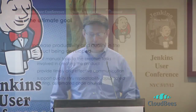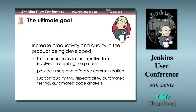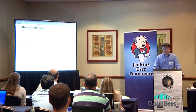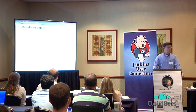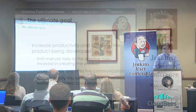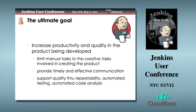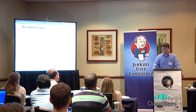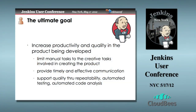With automation, limiting manual tasks to really the creative tasks — none of us like doing tedious things, and they tend to be error prone. Automate those; that helps productivity and quality, and enables us to enjoy our tasks more. Communication is key in what we're doing, and communication is more than just giving out the URL to your Jenkins server. There's more to it. Supporting quality through repeatability, automated testing, automated code analysis — the kinds of things you can do to make the quality of your product better.